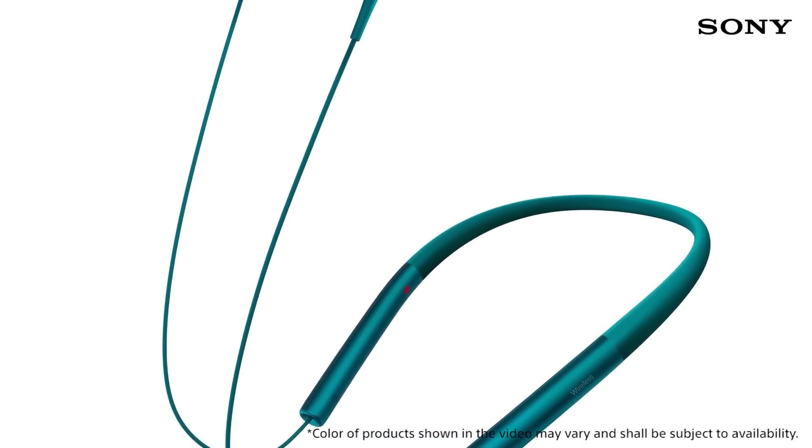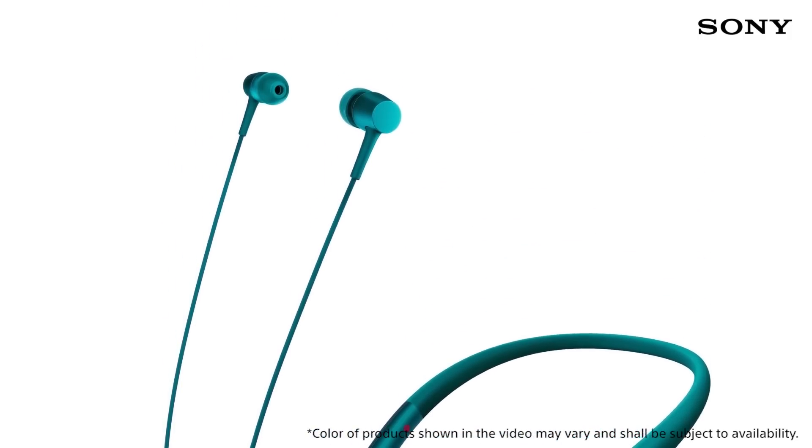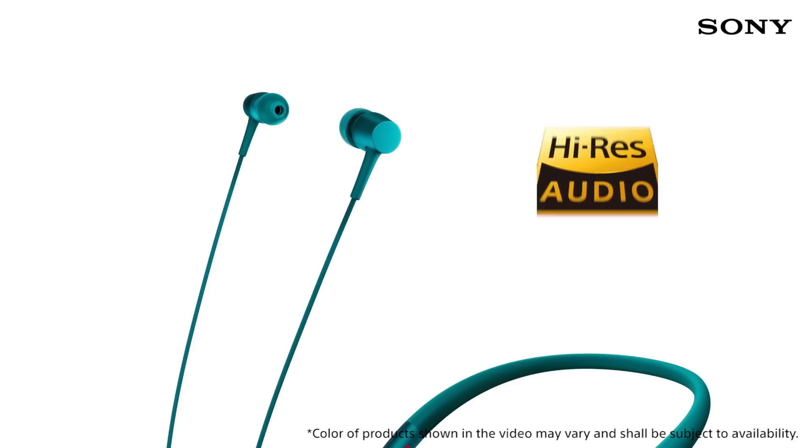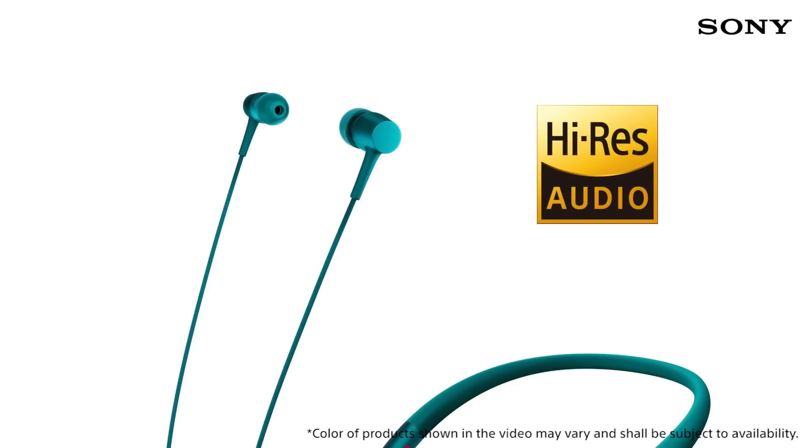Equipped with a compact yet highly sensitive 9mm driver unit, you're all set for breathtaking sound quality with exquisitely balanced vocals and instruments, plus compatibility with high-res audio music files.